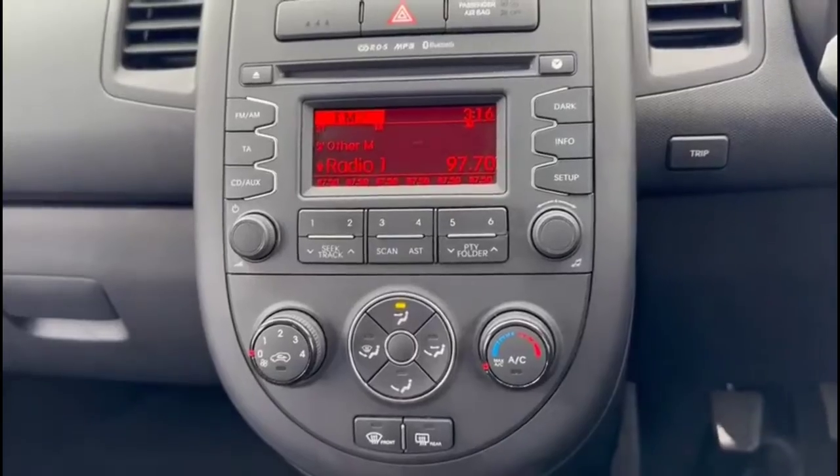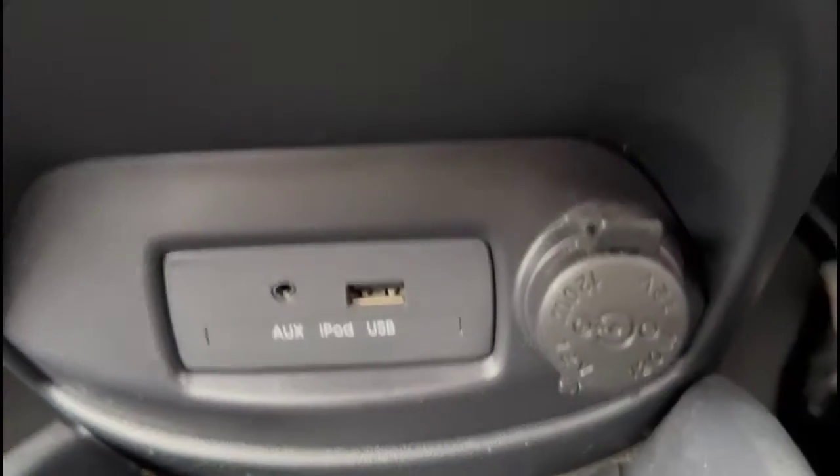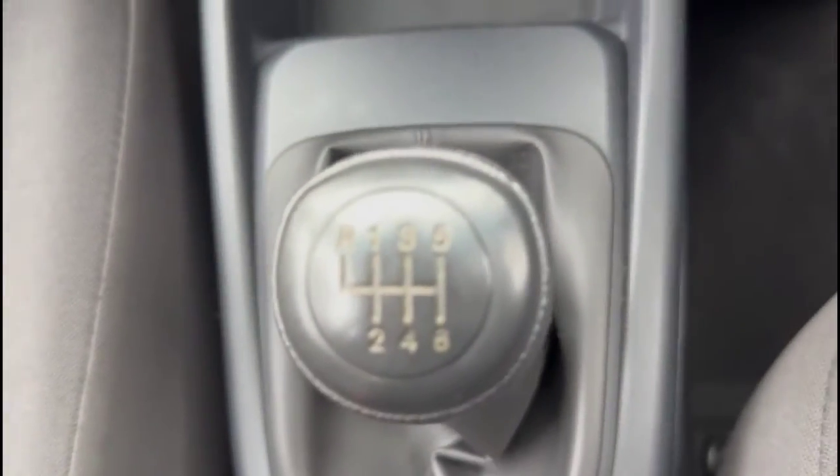Air conditioning with pollen filter, USB connection for your mobile device and power sockets, and a six-speed manual gearbox.